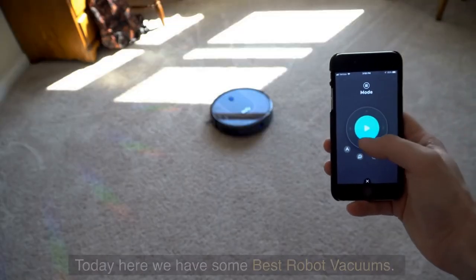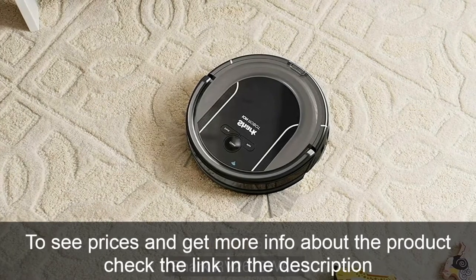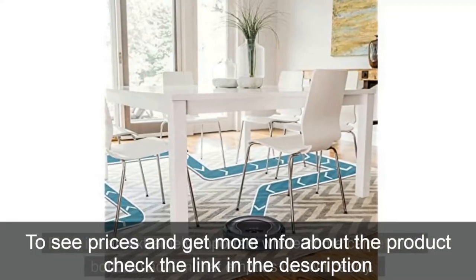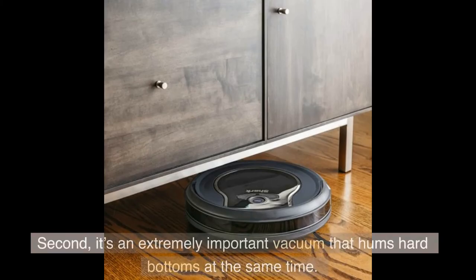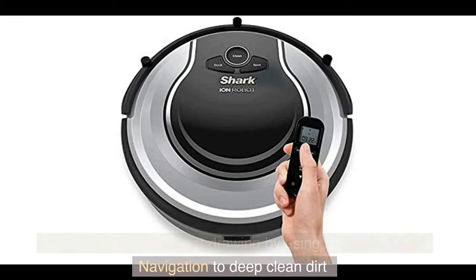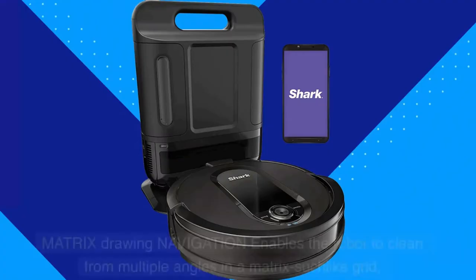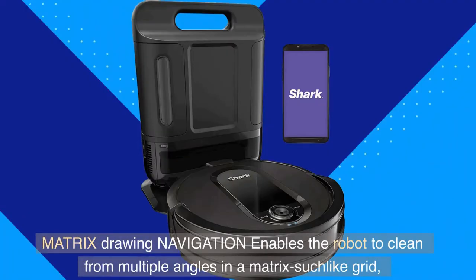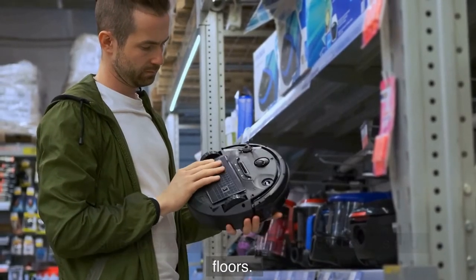Today here we have some best robot vacuums. Number 5: Shark RV 2610WA. First, it's an extremely important whole-home carpet and floor vacuum that empties its own caddy. Second, it vacuums hard floors at the same time. It delivers 30% better carpet cleaning by using its Matrix Clean navigation to deep clean dirt and debris from multiple angles. Matrix cleaning navigation enables the robot to clean from multiple angles in a matrix-like grid, making sure no spots are missed on all your carpets and floors.